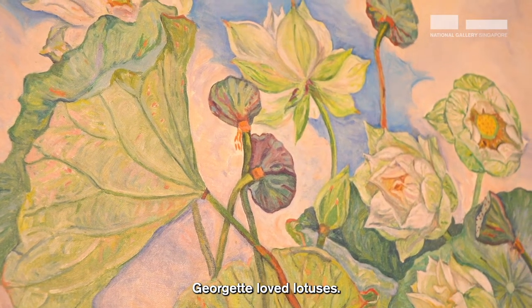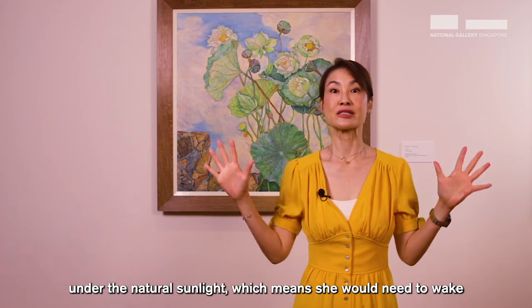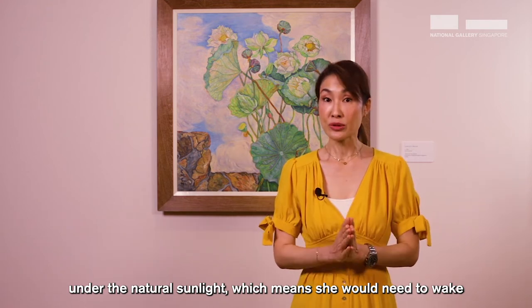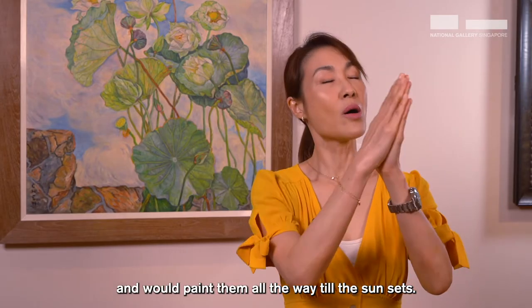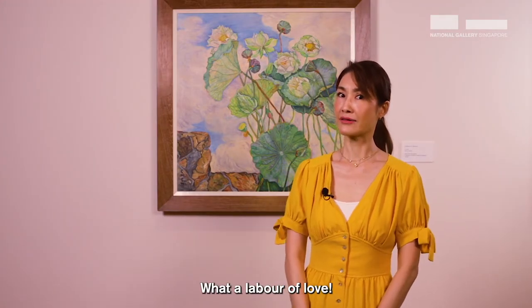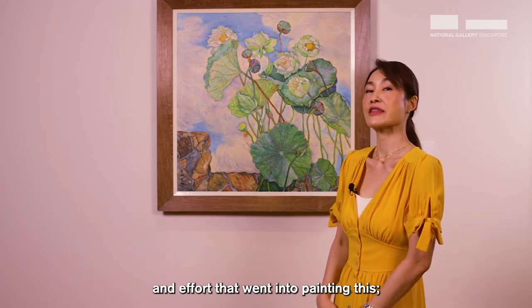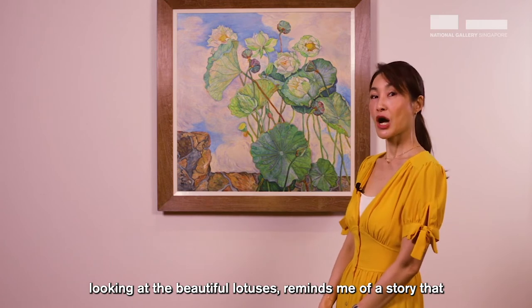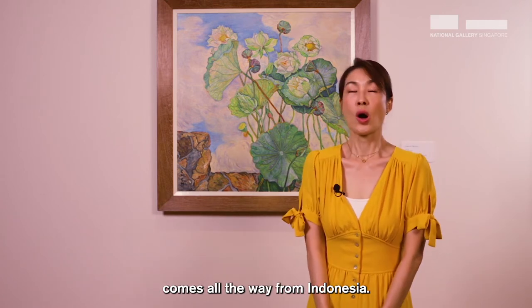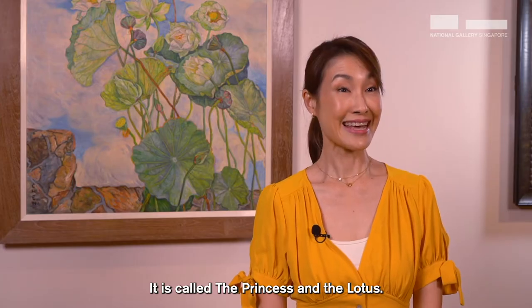Georgette loved lotuses. She especially loved painting them under the natural sunlight, which means that she would need to wake up early in the morning when the sun rises and would paint them all the way till the sun sets. What a labour of love. Looking at this painting and thinking about the amount of love and effort that went into painting this, and looking at the beautiful lotuses, reminds me of a story that comes all the way from Indonesia — it's called The Princess and the Lotus.